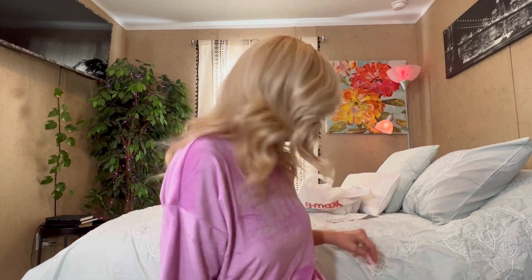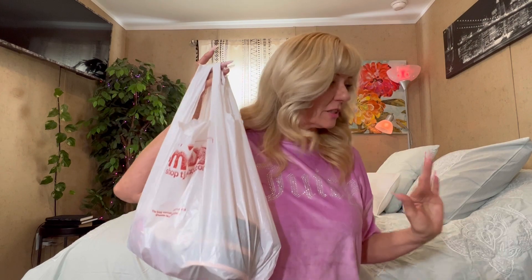Hi guys! How are y'all? Hope everybody's doing well this week. I have probably the tiniest little TJ Maxx haul that anyone's ever seen.